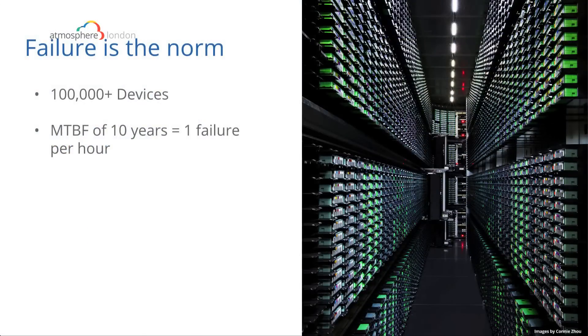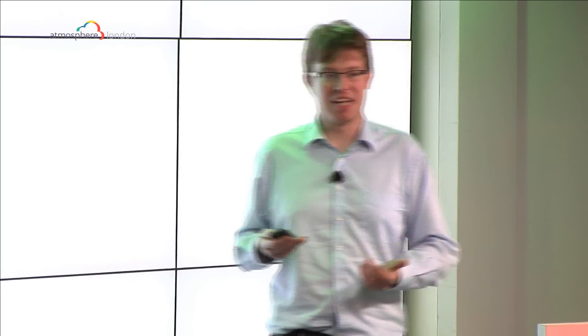But once Google grew, failure kind of became the norm. Even if you only buy the best hard drives — ones with a 10-year mean time between failure — once you've got 100,000 of them, that means one hard drive fails every hour. And once you've got more than 100,000 of them, you have a few people running around changing these things. We can't rely on something not failing. Failure is becoming the norm, so we have to work around that.